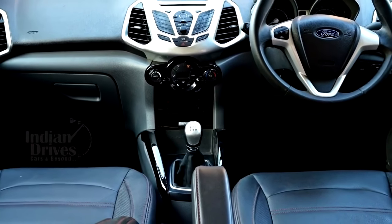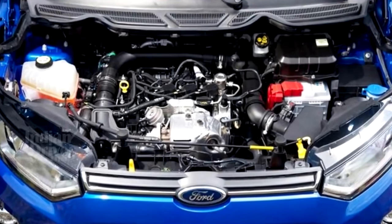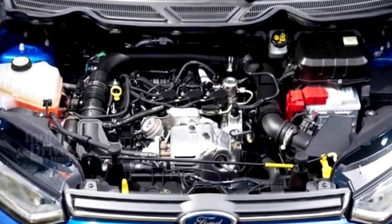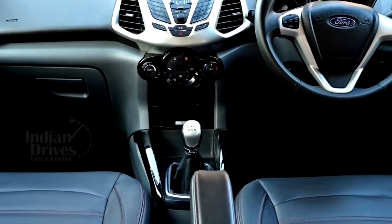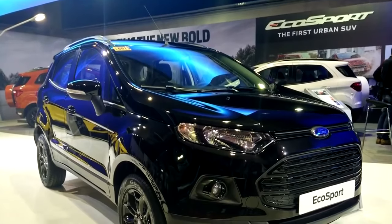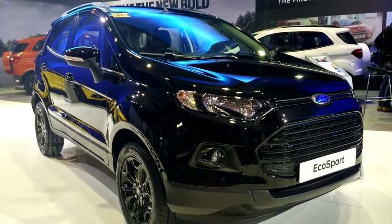Interiors of the Signature Edition EcoSport feature black vinyl seat covers with red stitching and illuminated scuff plates. The engine and gearbox remain unchanged, and so the Signature EcoSport continues to be powered by the 100 HP 1.5L petrol and the 112 HP 1.5L petrol engines, both mated to a 5-speed manual transmission as standard, while the petrol version also has the option of a 6-speed dual-clutch automatic transmission.